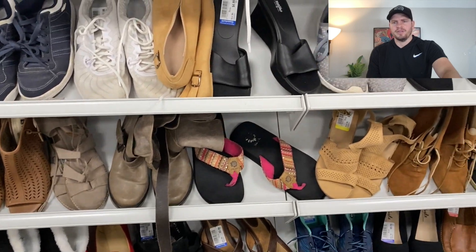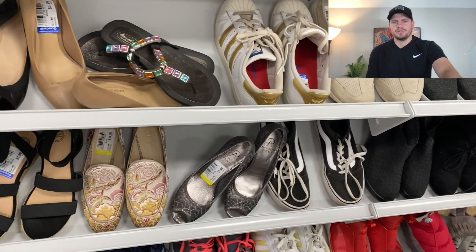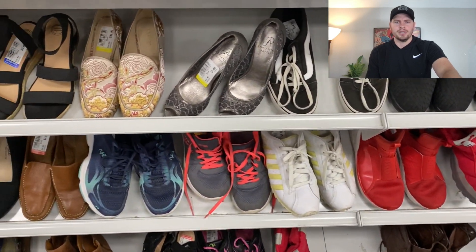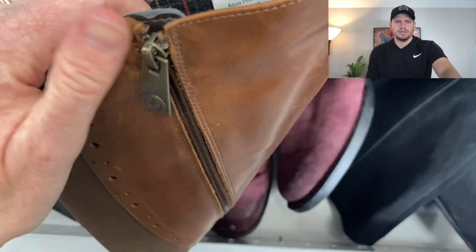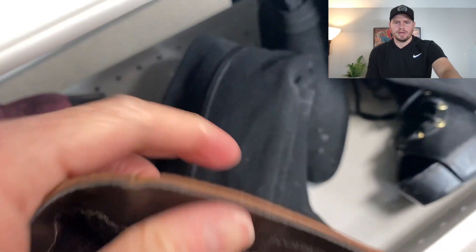Flip-flops — I always keep an eye out for flip-flops this time of year. Flip-flops sell well as we get closer to summertime. Those Adidas All-Stars would have been good if they were a little cleaner, but they were a bit dirty. Here's some nice tall riding boots, leather. Let's see what brand these are — looks like Blondo. Not really a brand we pick up, but it's worth the research to see if it's going for any money because they are nice tall leather boots. We'll put those in the cart and research them later.